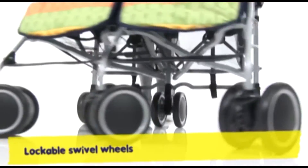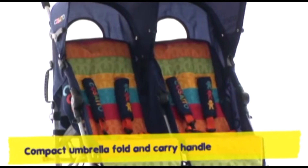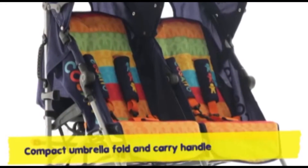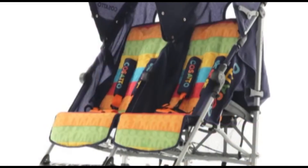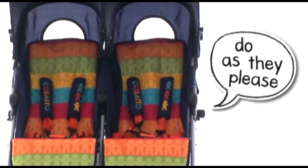Lockable swivel front wheels and third handle spin you out of small places. Not just a stripey face, Ditto solves snooze time dilemmas. With an independent recline, he's an accommodating fella. One kid can sit up while the other has a snooze. Ditto lets your Diddy Double Act do as they choose.